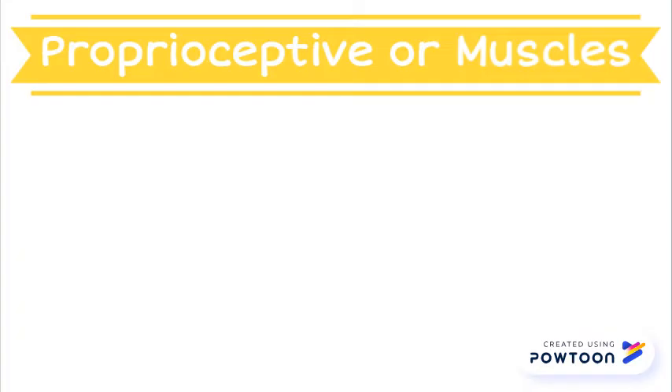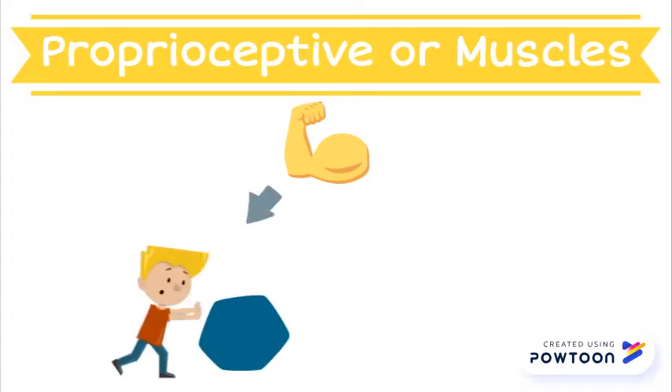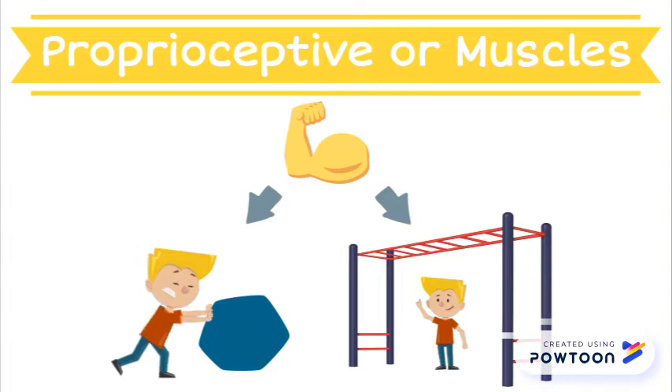The proprioceptive system is the sense of the body's muscles and joints. Proprioceptive sensory input helps control our movement and posture. This system helps you climb across monkey bars or carry a heavy basket of laundry.